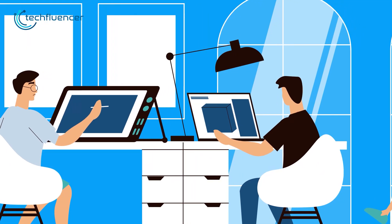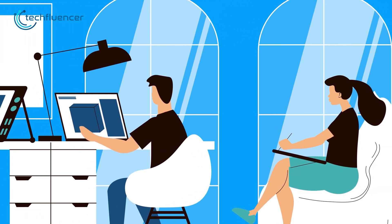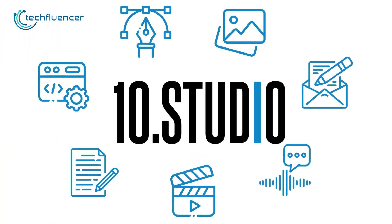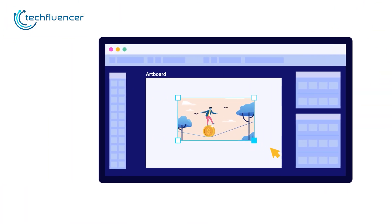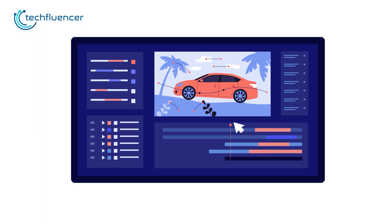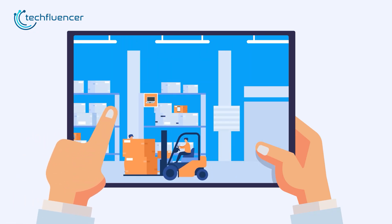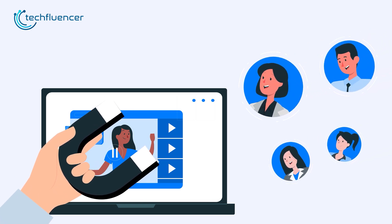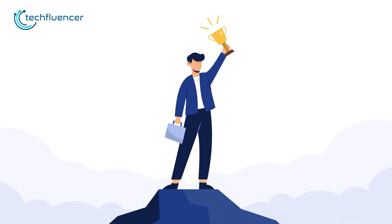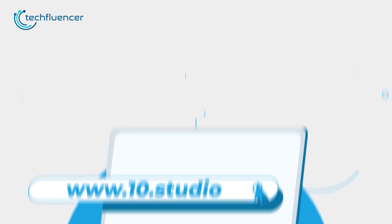Looking for an animation studio that can turn your story or idea into animated visuals? Look no further than 10Studio! Our team of experts creates animated explainer videos that simplify complex ideas and bring your message to life. Our experience can help you tell your story in a way that engages your target audience and makes them remember it. Don't miss out on this opportunity to stand out from your competition. Visit our website to know more at www.10.studio.